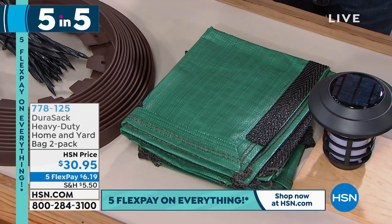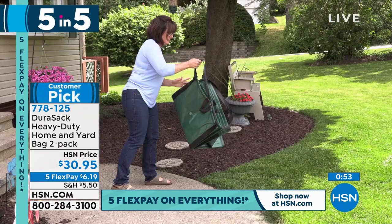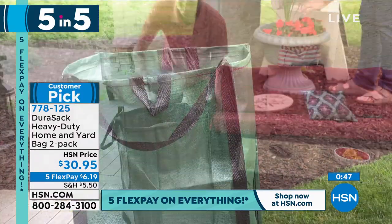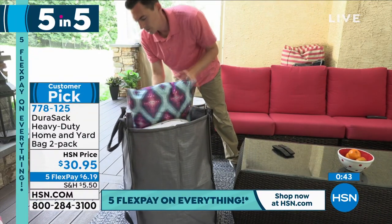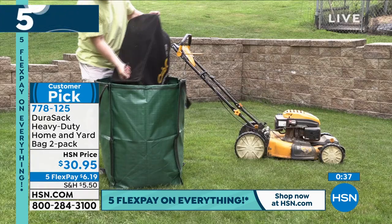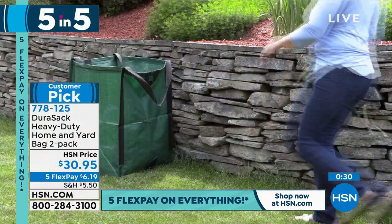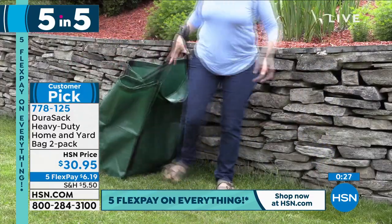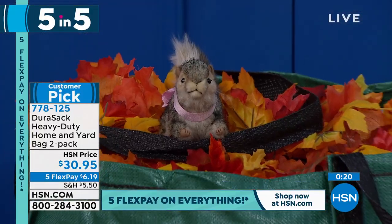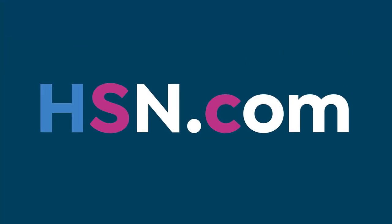Are you tired of those throwaway garden bags where sticks poke through? These are double-reinforced with handles all over — you cannot poke through them with anything. You can put a thousand pounds of firewood, gravel, sticks, lawn debris, or clippings in them. We're going to give you two of these for $30 and change. You can even use them as a laundry bag. They are brilliant — one of the most popular items from my summer and springtime show. They come in green, blue, and gray. You'll get a two-pack.